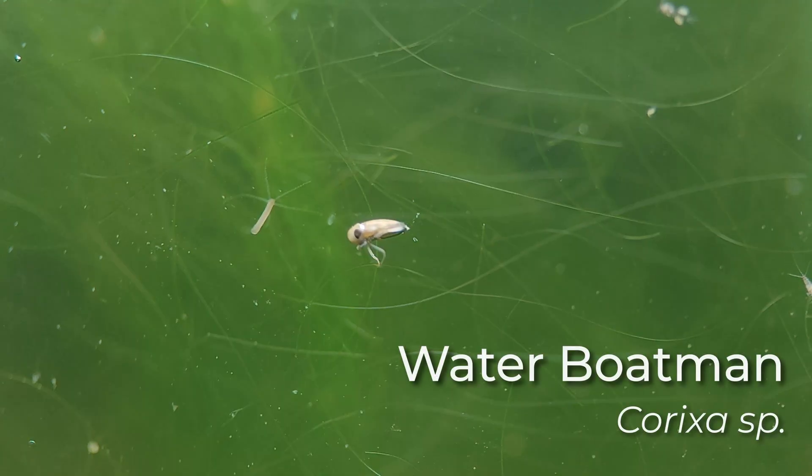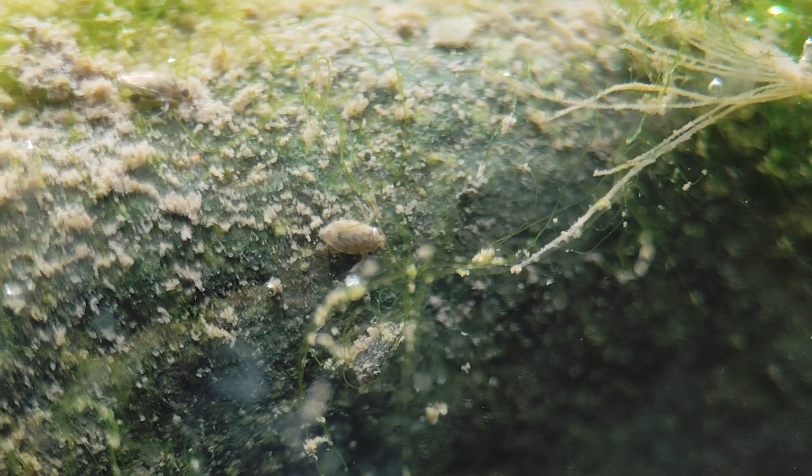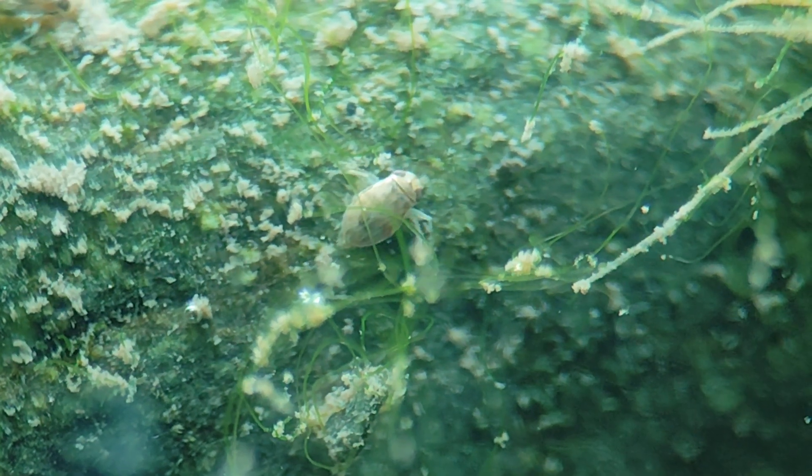Another insect, smaller but just as fast, is this water bug — much more elusive on camera. Most of these insects are predators; they eat smaller insects but also feed on carrion and organic remains.